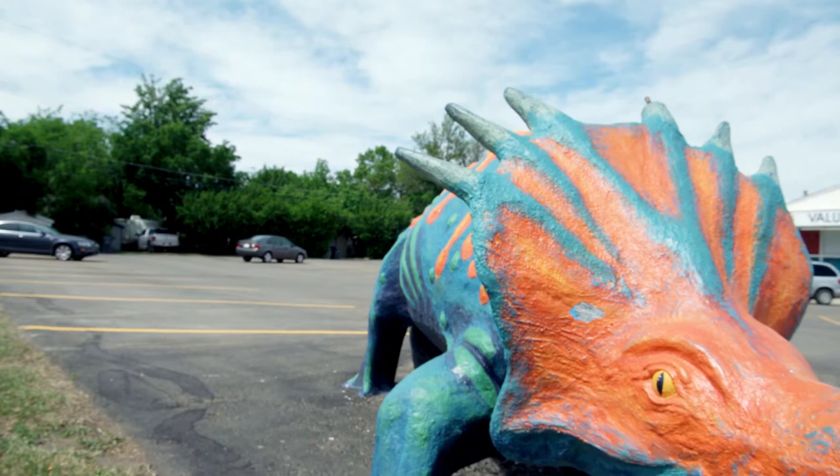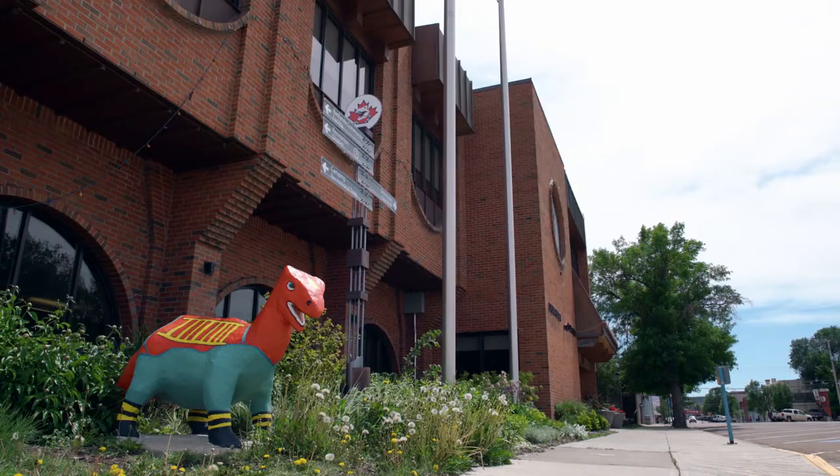There's so many dinosaurs to maintain, plus they're all outside so they're in the elements all year round. They just kind of deteriorate on their own — they need some TLC constantly to keep them looking good.